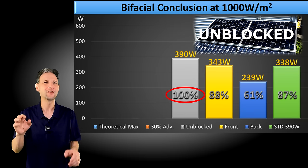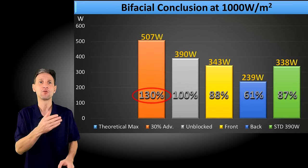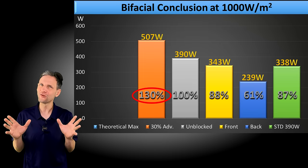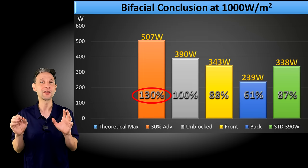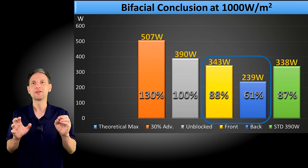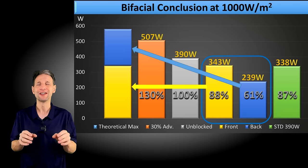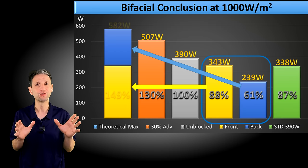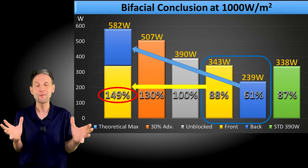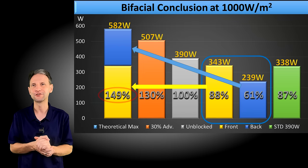Now we did not achieve the manufacturer-advertised maximum output of 130%, as shown in this chart. However, I didn't do anything to try and take full advantage of the back with some type of reflecting surface. But if we take the backside measured performance and combine it with the front side output, it looks like it would be possible to achieve almost 150% of the rated value if you could somehow get full irradiance on the front and the back at the same time — which would be pretty challenging.